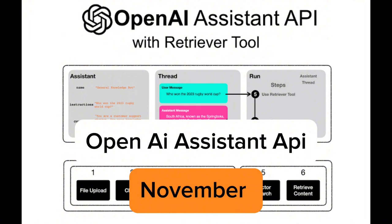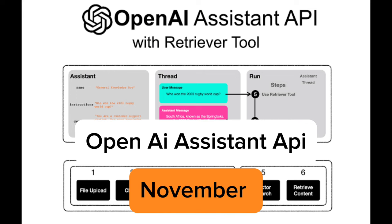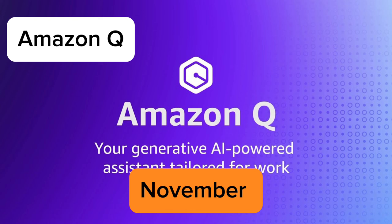The next one is the OpenAI Assistants API, released in November 2023. This development unlocks exciting possibilities for integrating AI assistants into various applications. Developers can now leverage OpenAI's advanced language models to create custom conversational agents for diverse purposes like virtual assistants, chatbots, and educational tools.